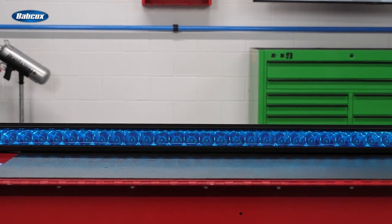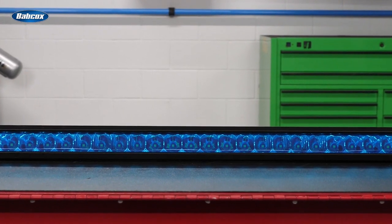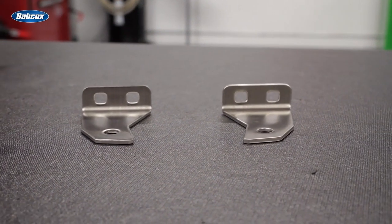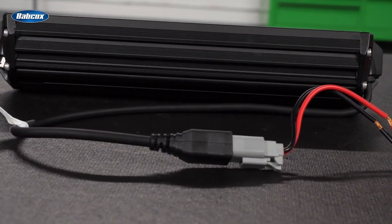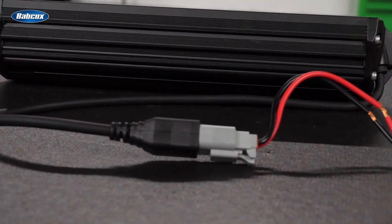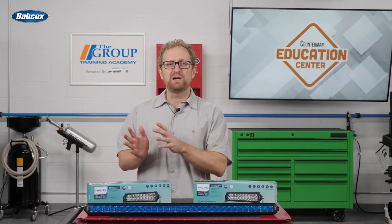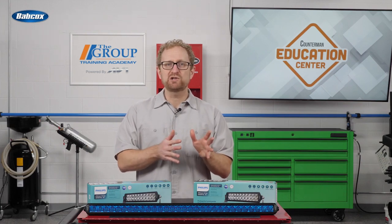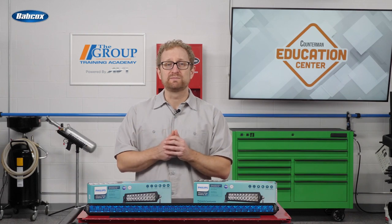A few other features worth noting: Lexan light covers provide excellent resistance to impacts and scratches, and they won't yellow or fog over time. Stainless steel brackets provide extreme resistance to weather, salt, and impacts. Available heavy-duty automotive-grade wire harnesses feature DT connectors for fast installation and superior water resistance. Philips Altanon Drive LED light bars are designed to deliver reliable, brilliant illumination in the real-world environments that serious off-roaders travel. Thanks for watching.